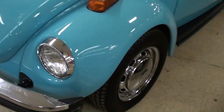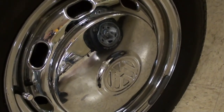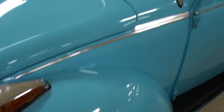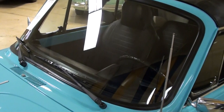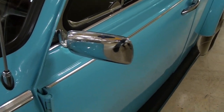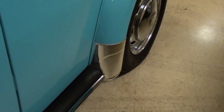It's riding on chrome wheels with the correct chrome caps from VW — very sharp. The glass looks like new, and there are some nice chrome mirrors on there as well. And the factory style running boards with the little rock guards on the rear fenders.